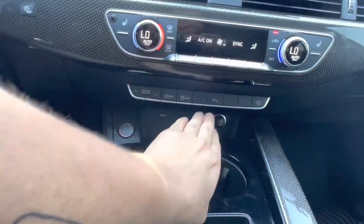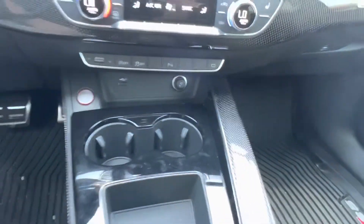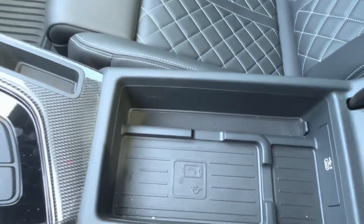Under that we have our parking sensors as well as our drive mode selector, a USB charging port, a 12-volt charging port, and then our gear shift with the parking brake. In the center console we have a wireless charging port and a USB Type-C charging port.